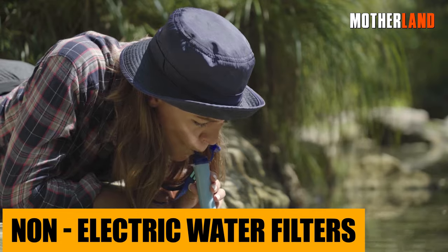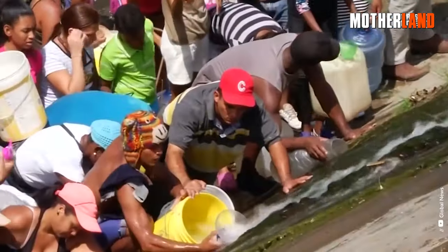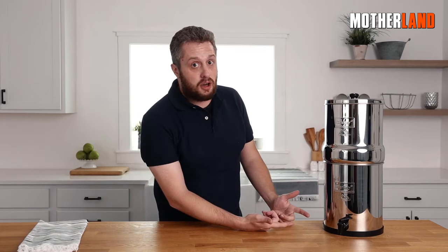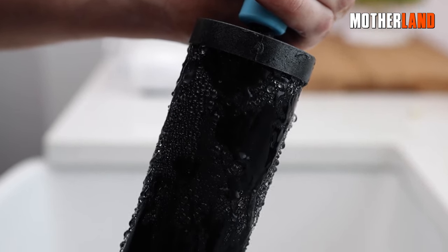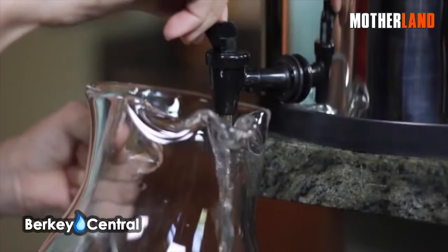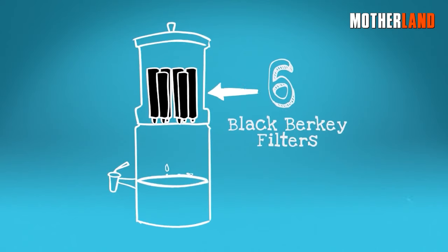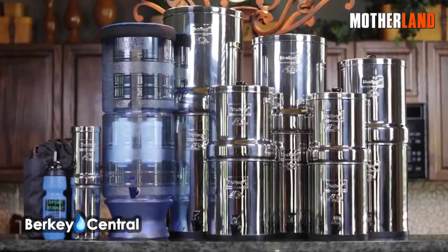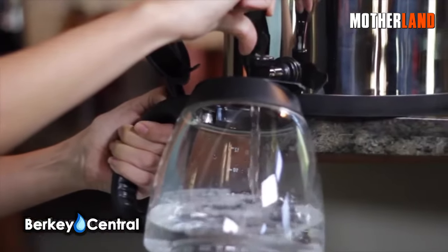Non-electric water filters. In an EMP attack, access to clean, safe drinking water becomes a pressing concern. That's where gravity-fed water filters, like the renowned Berkey system, prove their worth. These devices don't rely on electricity or complex electronic components. Instead, they harness the simple power of gravity to pull water through purifying elements, trapping and removing contaminants as water moves from the upper chamber to the lower chamber.